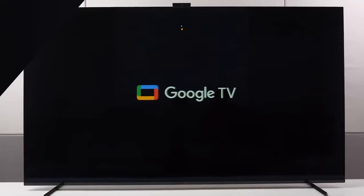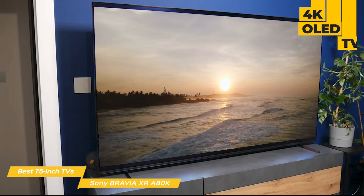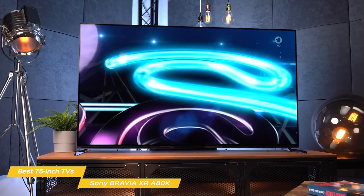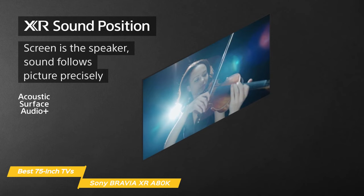Last on my list is the Sony Bravia XR A80K. The Sony A80K was one of the most anticipated TVs that came out recently, and it's exciting to dive into all the features that make it so special. First and foremost, the Sony A80K is a 4K OLED TV that offers an incredible viewing experience. The TV uses Sony's Cognitive Processor XR engine, which ensures that every image is upscaled to its best potential. It also supports HDR, which brings the picture to life even further. The picture quality is simply stunning and the colors really pop. With Acoustic Surface Audio Plus and Dolby Atmos support, it gives you true immersive audio.